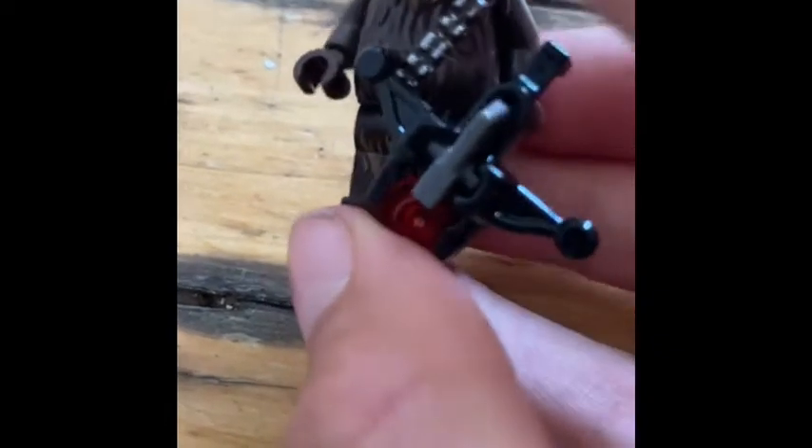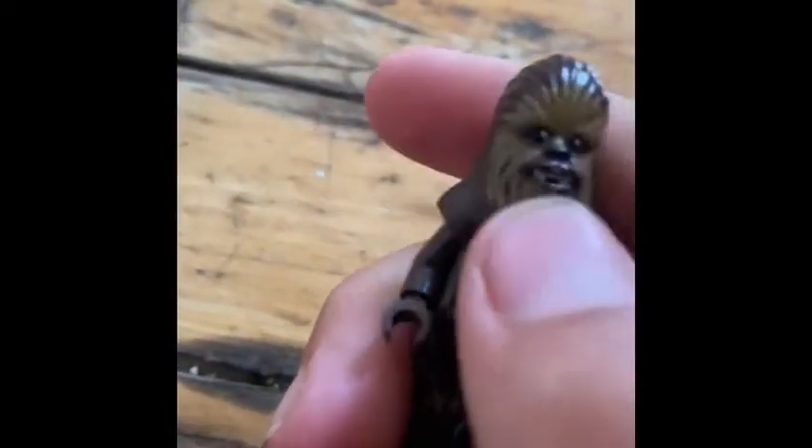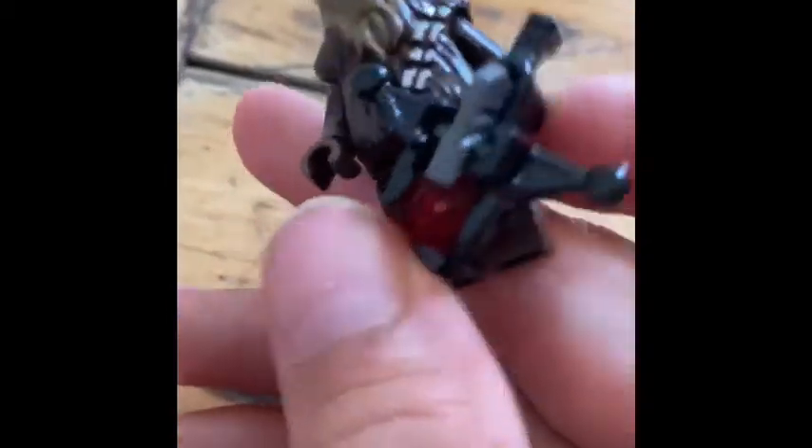Going on to the next — this is Chewbacca. He has a crossbow right here that can shoot. He also has his fur, which really feels good to move your hand across. And his chest looks great.